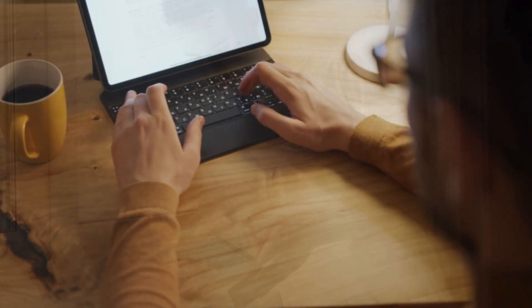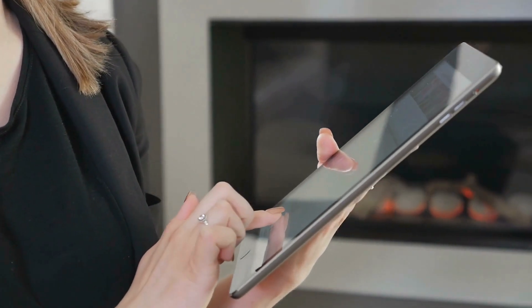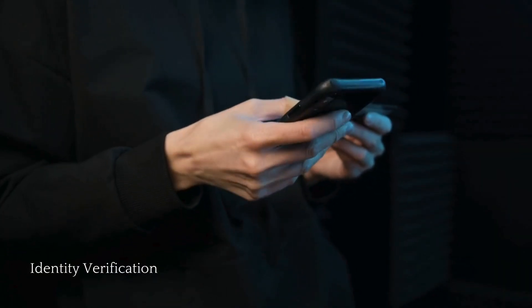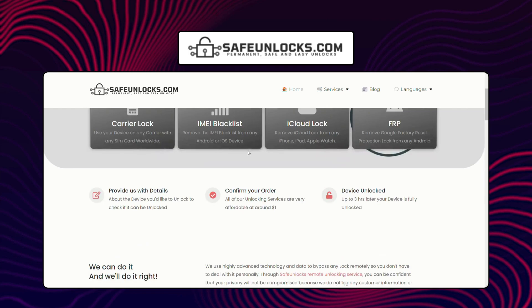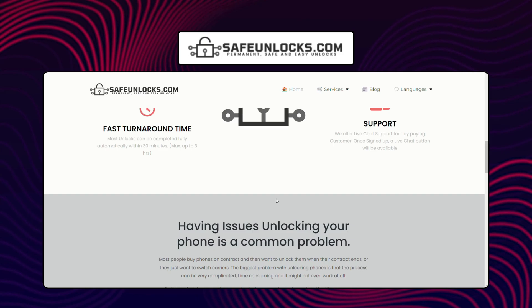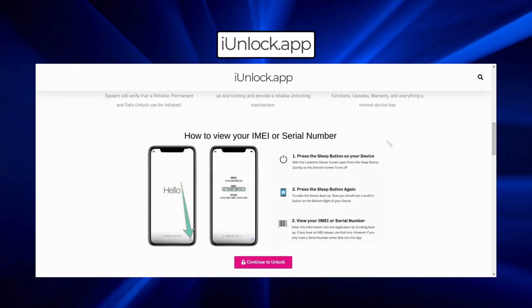Here are some additional legal methods to remove the iCloud activation lock. One of the most straightforward ways is to contact Apple Support directly — with proof of purchase and identity verification, Apple may assist in unlocking your device. While this can be time consuming, it is one of the safest and most legitimate methods. Safe Unlocks is another dependable service that offers a simple and legal way to unlock your device — it's user friendly and adheres to legal standards. The iUnlock app is also a great choice, designed to help you remove the iCloud activation lock while staying within legal boundaries.